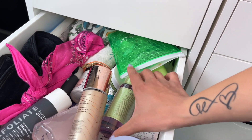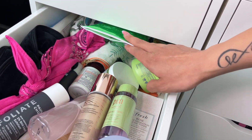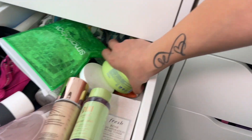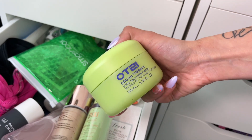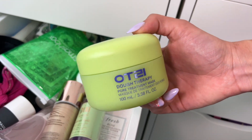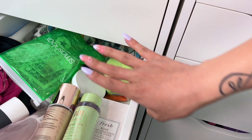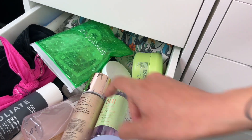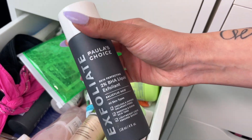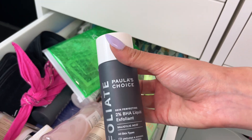My next drawer down is random skincare — stuff I got from gratis, giveaways, or brands that sent me things that I haven't gotten around to using yet. This pore mask for example is so good, my pores look and feel great after using it. Paula's Choice is another really good one I love using, especially when my skin is purging around that time of the month — it comes in clutch.